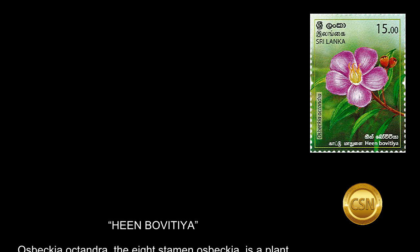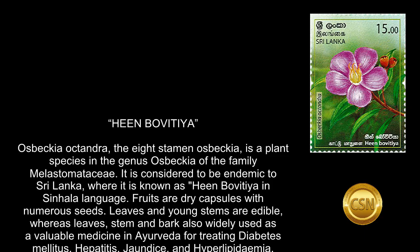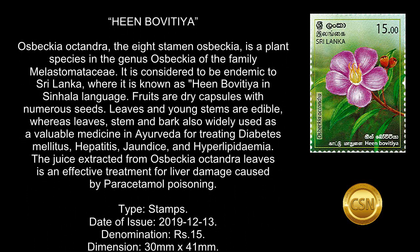Heembovitea — Osbeckia octandra, the 8-stamened Osbeckia, is a plant species in the genus Osbeckia of the family Melastomataceae.